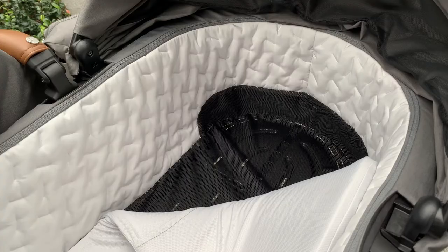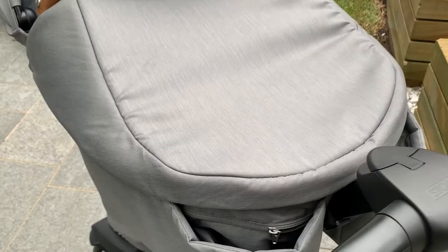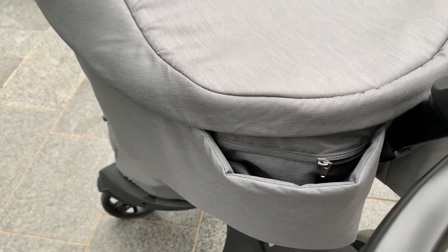It's a very plush interior design with quilted lining and a breathable mattress. There are some handy pockets on the end for your accessories, and it features the same sun canopy, so you're going to get full coverage for your baby.